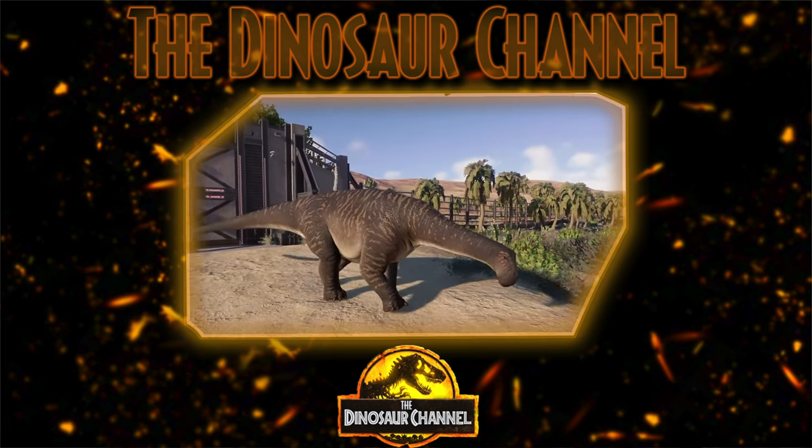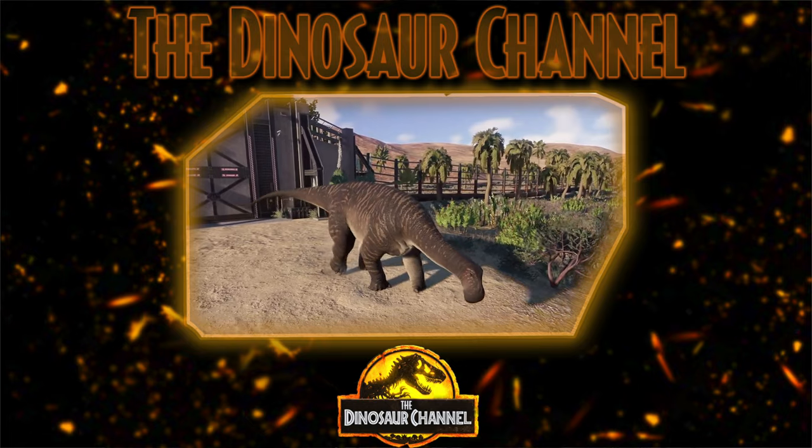Jurassic World Evolution 1 introduced this dinosaur in DLC, and then we got it again in the official release of Jurassic World Evolution 2, where it is depicted as one of the cutest little baby sauropods. It's adorable.